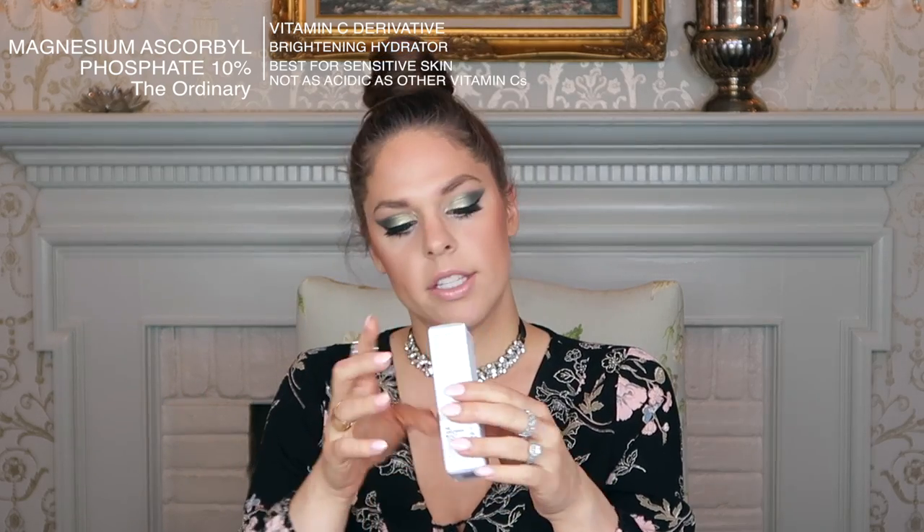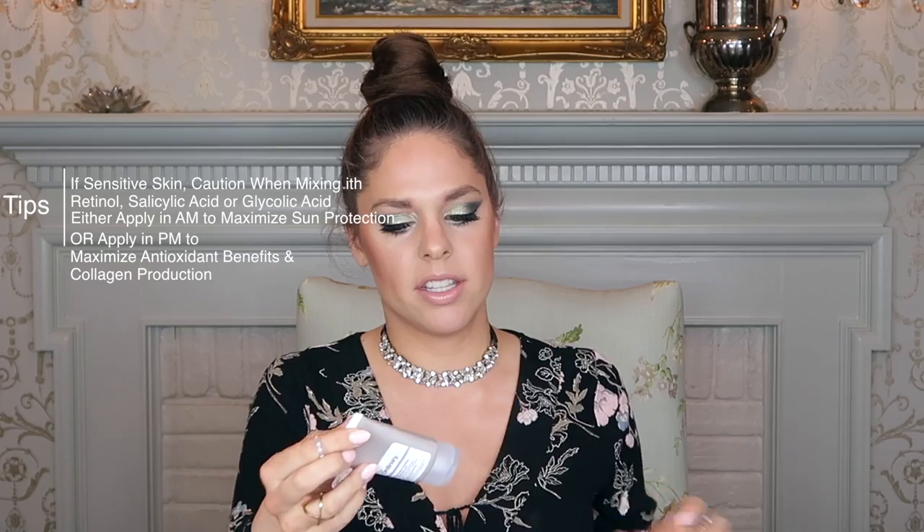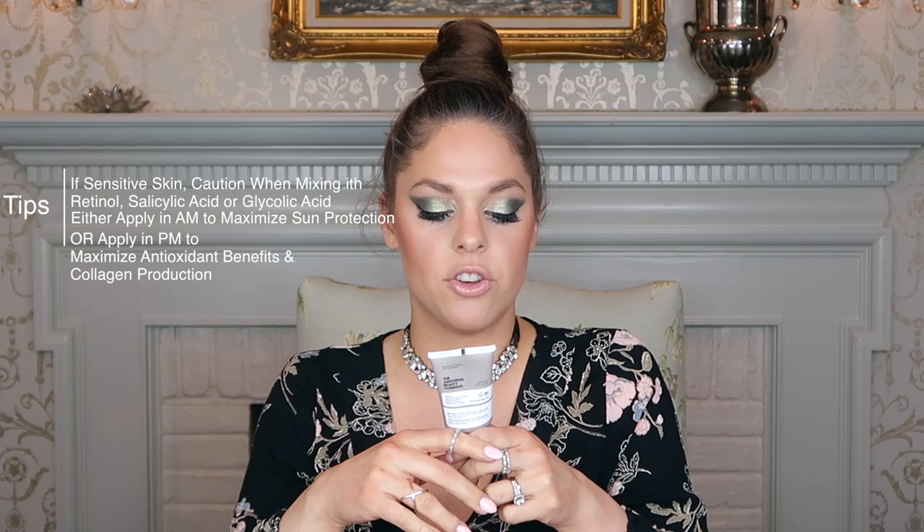Next is the Magnesium Ascorbyl Phosphate 10% — a brightening hydrator with a stabilized Vitamin C derivative. I would personally apply this in the morning. I love using Vitamin C products in the morning; some say it helps boost sun protection. It says apply a small amount of this cream formula to the face AM and PM after water-based serums, so it looks like it would come near the end of your routine before sunscreen. It feels very hydrating — I believe it functions as a moisturizer.